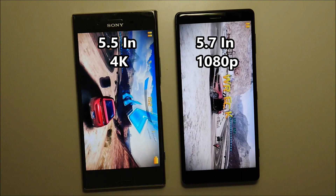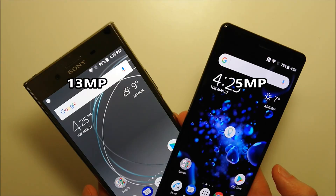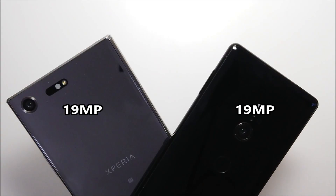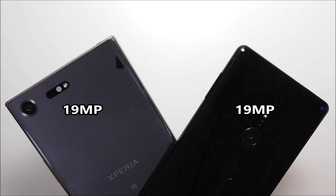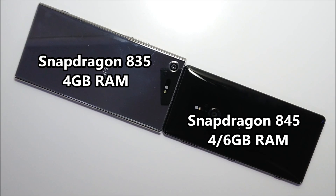Next up we have the specs. The XZ2 has a larger display at 5.7 inches vs 5.5, although the XZ Premium has a 4K display vs 1080p. On the front the Premium has a 13MP camera and on the XZ2 it's 5MP. On the back the cameras are both 19MP with updated software on the XZ2. Both phones have 64GB internal storage and microSD card support. The XZ2 has a slightly larger battery at 3230 vs 3180.